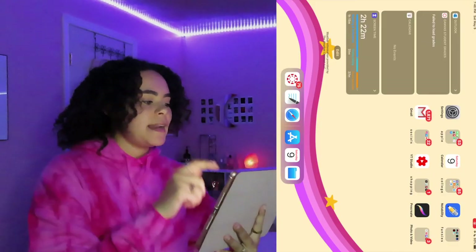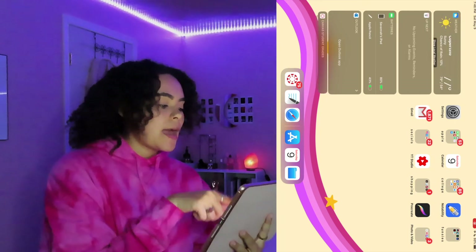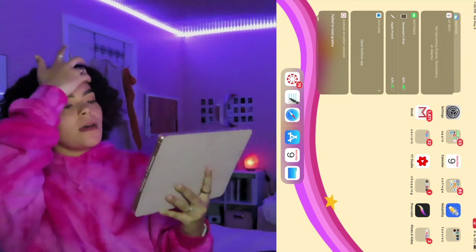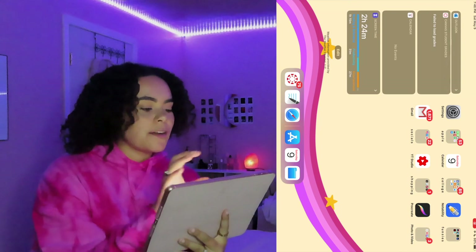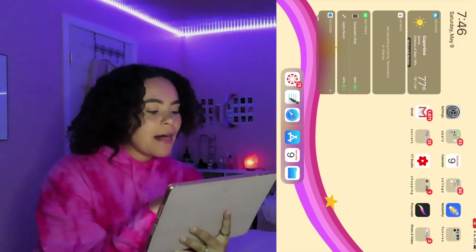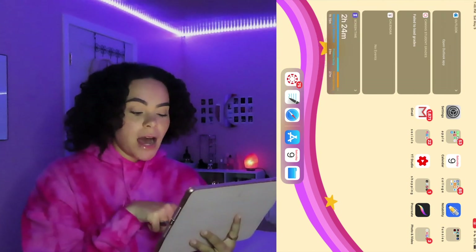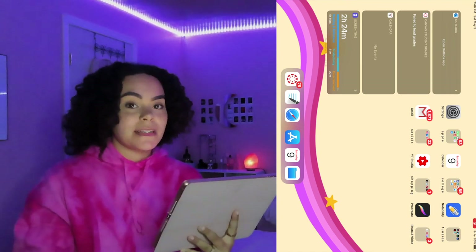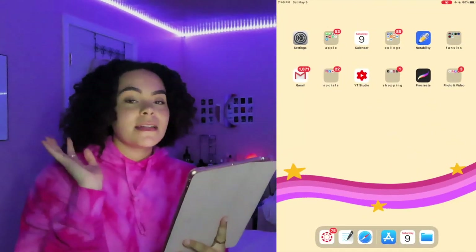When you flip it to the side, there's a notification dock where you can see the battery percentage of your pencil, iPad, AirPods, and Apple Watch. You can customize what previews you see. I have Canvas, Outlook, and my calendar on there. I also love how you can add up to six or seven apps to the bottom dock, plus it shows your three most recently used apps.